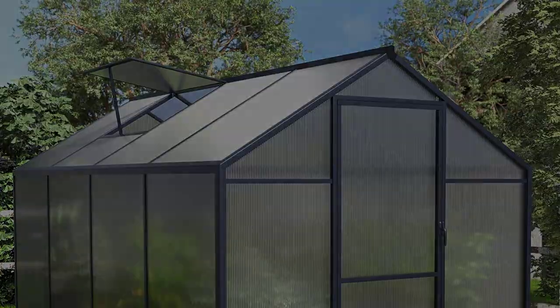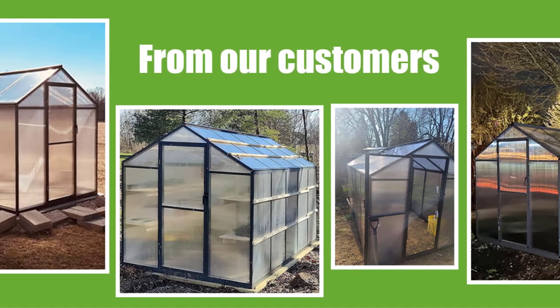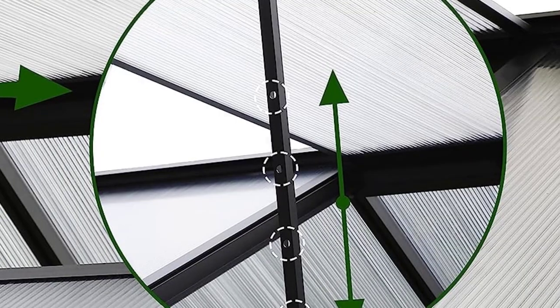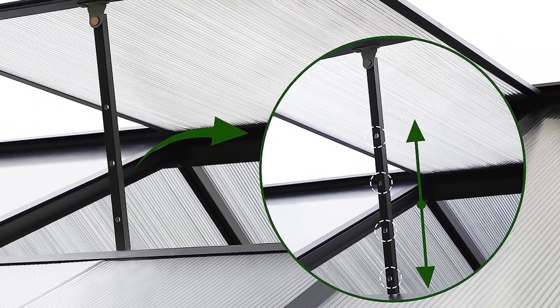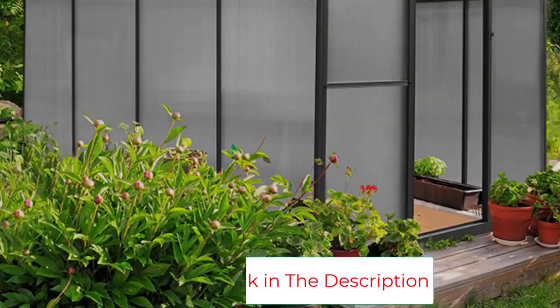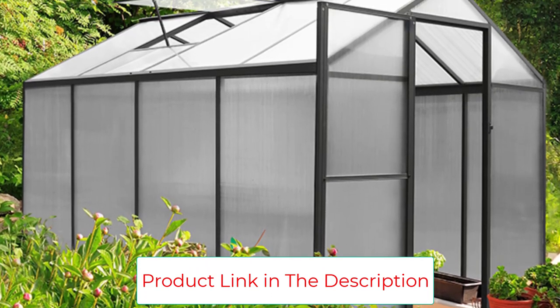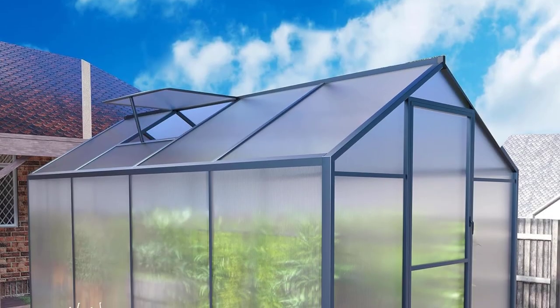The spacious greenhouse is easy to walk into to work on your plants, though you will need to place them on the ground or bring your own shelving, as this greenhouse does not have shelves. It does, however, have ventable windows so that you can control the flow of air and temperature for your plants. Overall, this greenhouse is a winner — it looks great, is affordable, and will keep your plants happy.